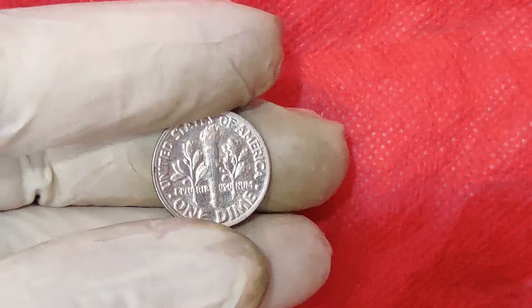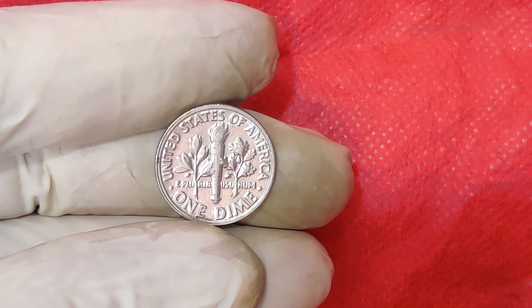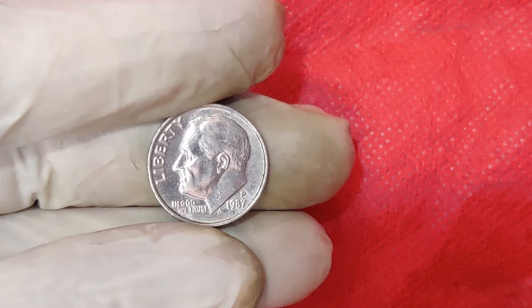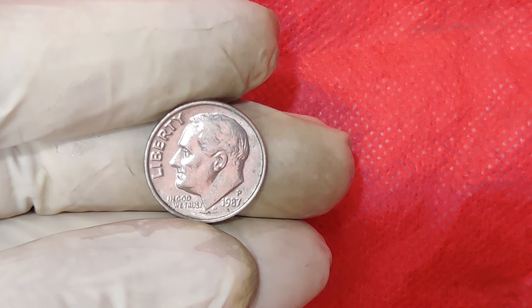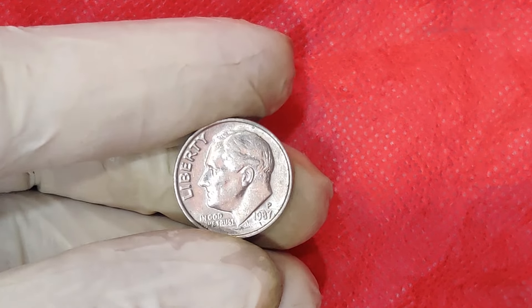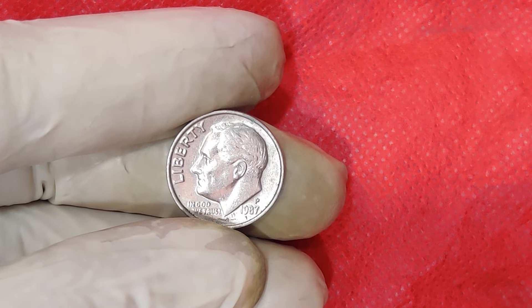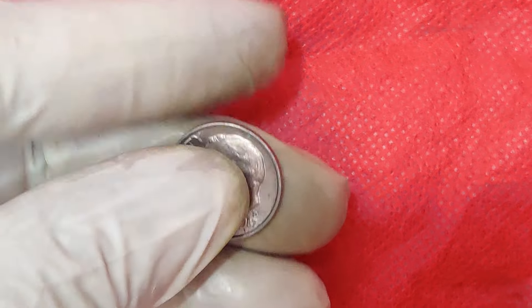The error lies in its denomination and minting location, which combined resulted in an anomaly that collectors are willing to pay big bucks for. The high value is a result of its rarity and demand among collectors. In the world of numismatics, the rarer the coin, the higher its value. This specific coin was minted with a defect that makes it stand out, attracting the attention of serious collectors and investors.